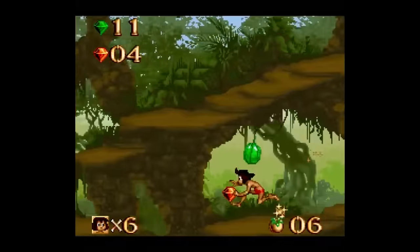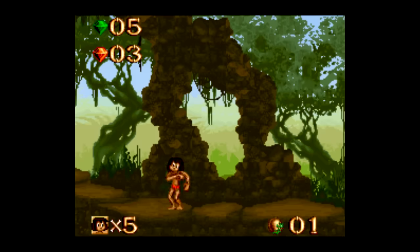Everything just runs together so smoothly, especially the Mowgli sprite. He's got like four different idle animations — he's dancing, he's throwing punches, he's juggling bananas — the whole game is filled with little touches like that.